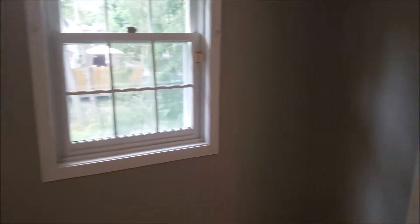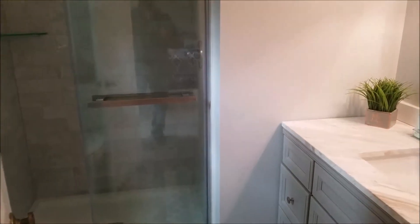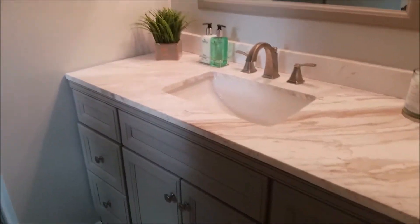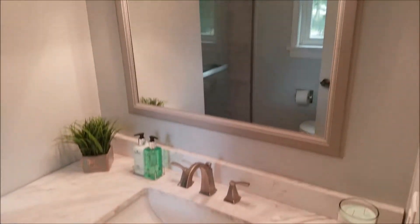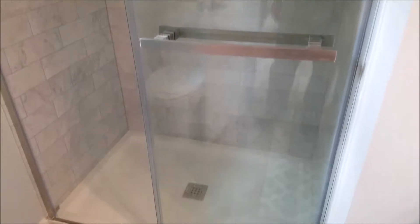And you've got this brand new, brand spanking new master bedroom bath — marble top vanity, and look at this glass door on the shower stall. A beautiful job, all brand spanking new.